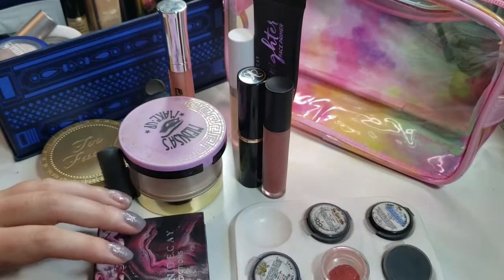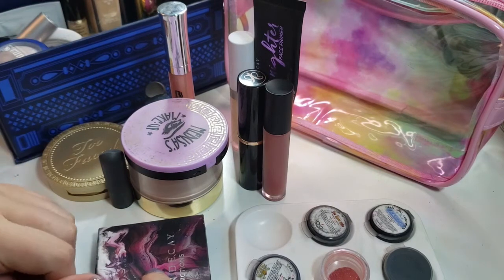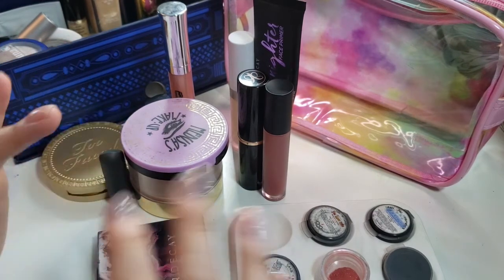Hello and welcome, or welcome back to my channel. My name is Tiffany and today is my 2021 mid-year Project Pan update.